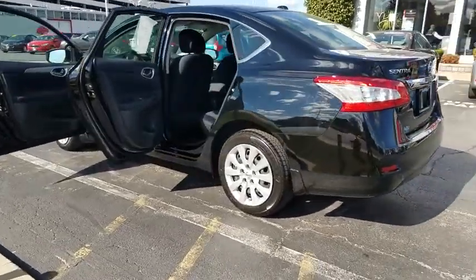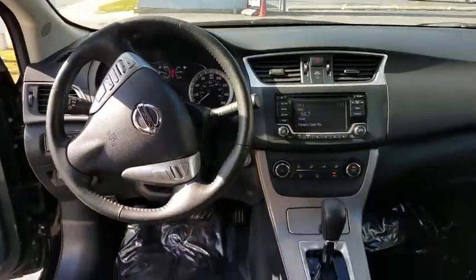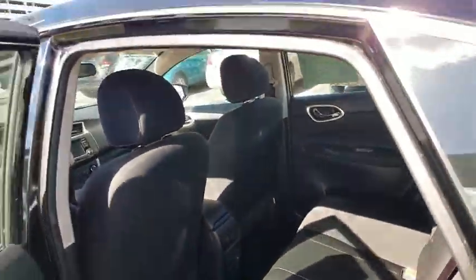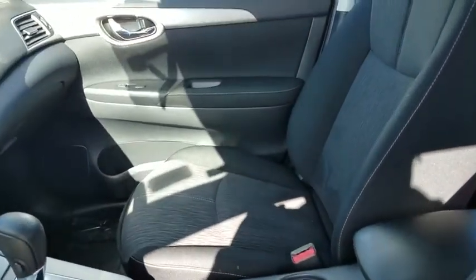Here are some of this vehicle's great options: stability control, keyless entry, steering wheel audio controls, anti-lock braking system, backup camera, traction control, Bluetooth, leather-wrapped steering wheel, power steering, adjustable steering wheel, keyless start, cruise control, front-wheel drive.